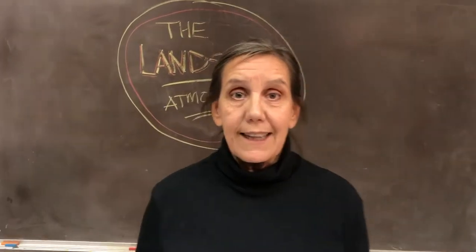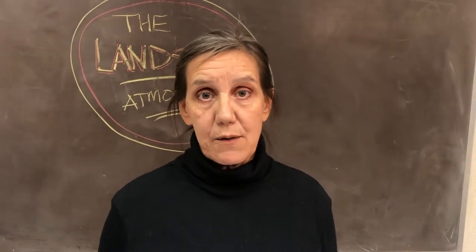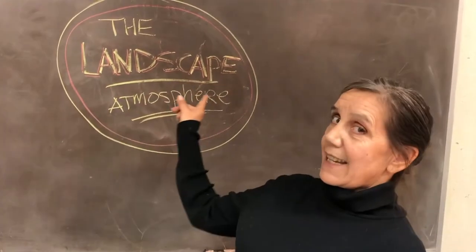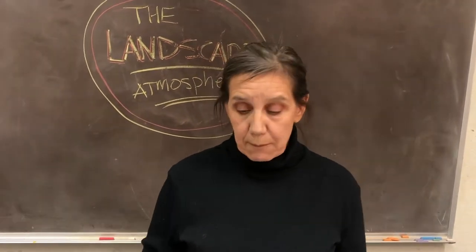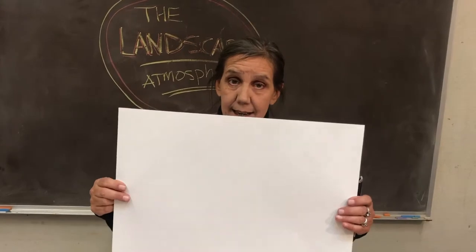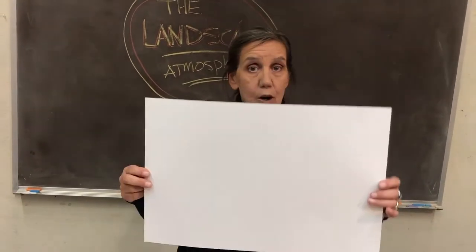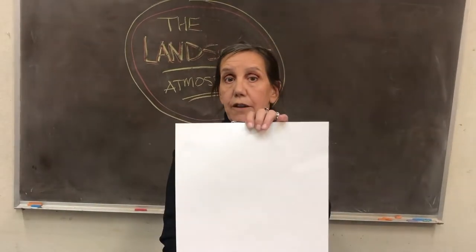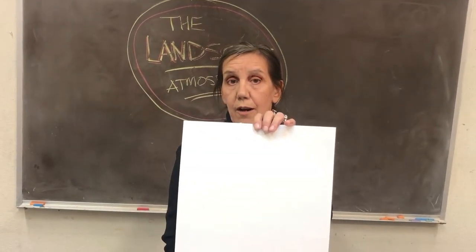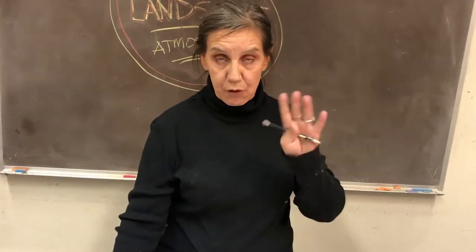Today we are going to be doing a landscape. A landscape is a picture of anything outside — it doesn't matter where it is, if it's outside, it's a landscape. Landscapes are normally this way, but our landscape today is going to go this way. This is called horizontal, or landscape. This is called vertical, or portrait style. That's the direction our paper is headed.